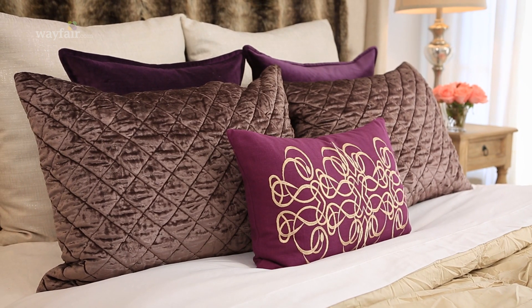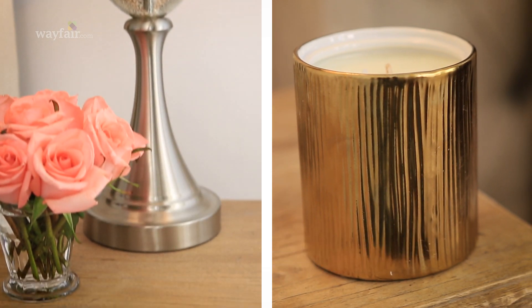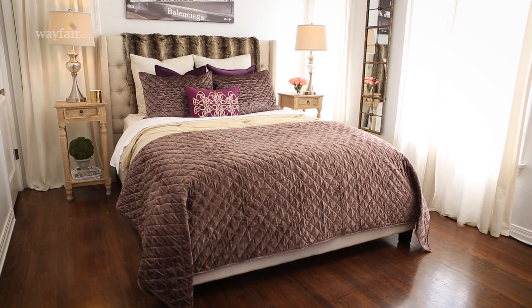Last but not least, your accent and your decor. Candles, table lamps, wall art, mirror, and flowers will complete your luxurious bedroom look. Thank you so much for watching. You can find everything that you saw in this video and more at Wayfair.com.